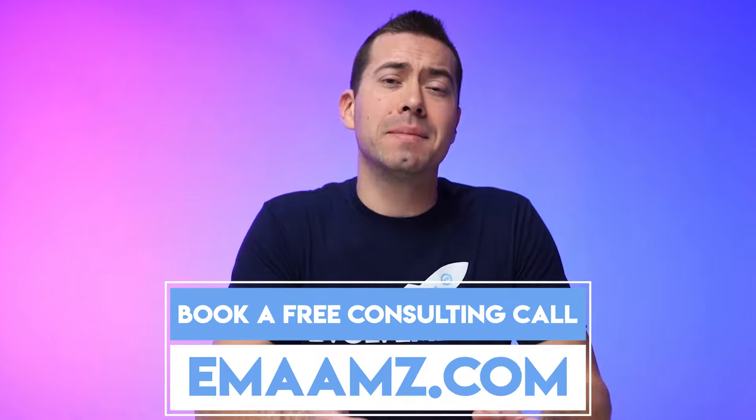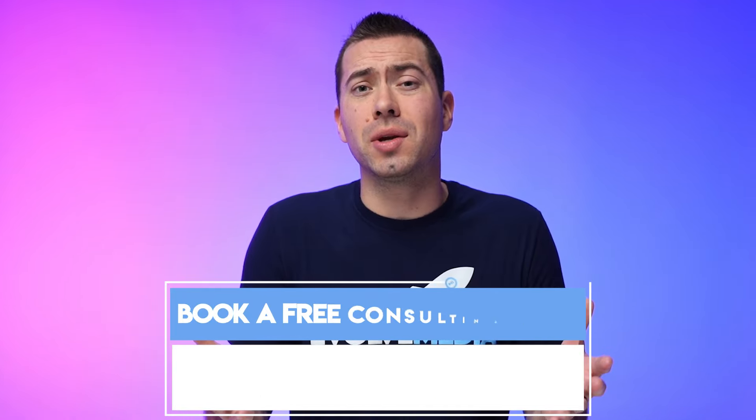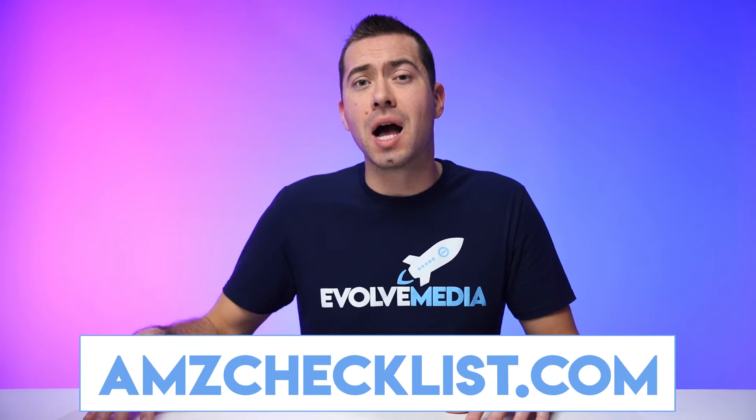We help sellers increase their conversion rates so they can overall sell more, increase the performance of their ads, and overall rank higher and get up there in the BSR. If that sounds interesting and you want to do a free audit and have me look at your listing, book a free call with me by going to emaamz.com. Also, if you want access to our free Amazon listing checklist, you can go to amzchecklist.com.